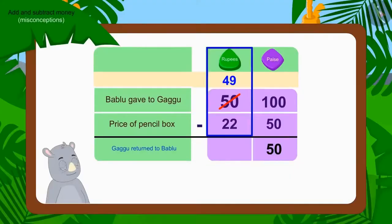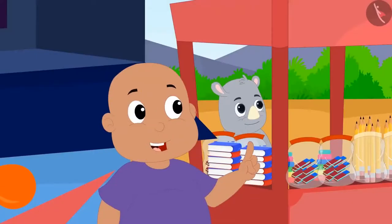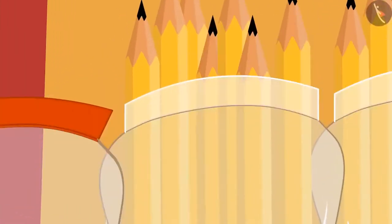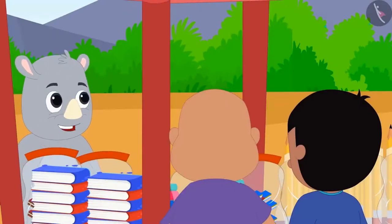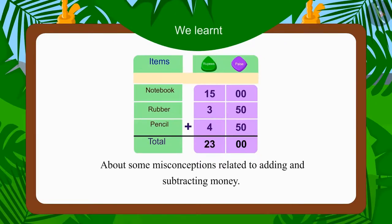Gaggu should have returned 27 rupees 50 paise to Bablu. Bablu quickly did the math and found Gaggu gave him 1 rupee more, and promptly returned 1 rupee to Gaggu. Gaggu was happy to see the children's honesty and gave them each 1 pencil for free. In this video, we saw some common mistakes related to adding and subtracting money.